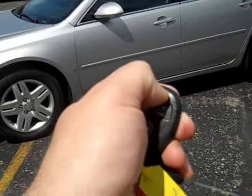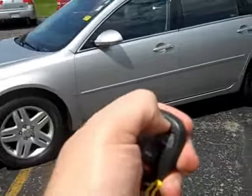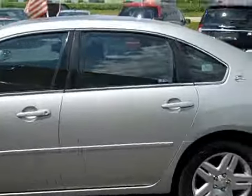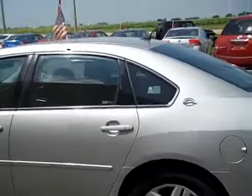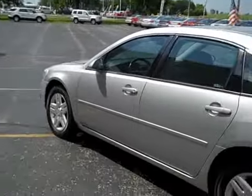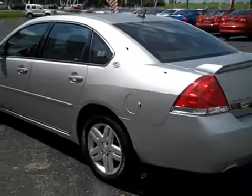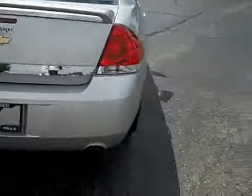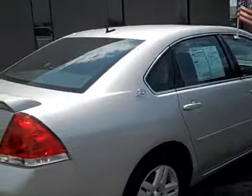You just lock it, hold that in, and it starts right up — lock it again and it shuts off. It has a 3.9 liter V6, a very powerful engine. This thing has a surprising amount of power but still gets good gas mileage. Spoiler on the back, dual exhaust, and it's loaded on the inside with some really good equipment.